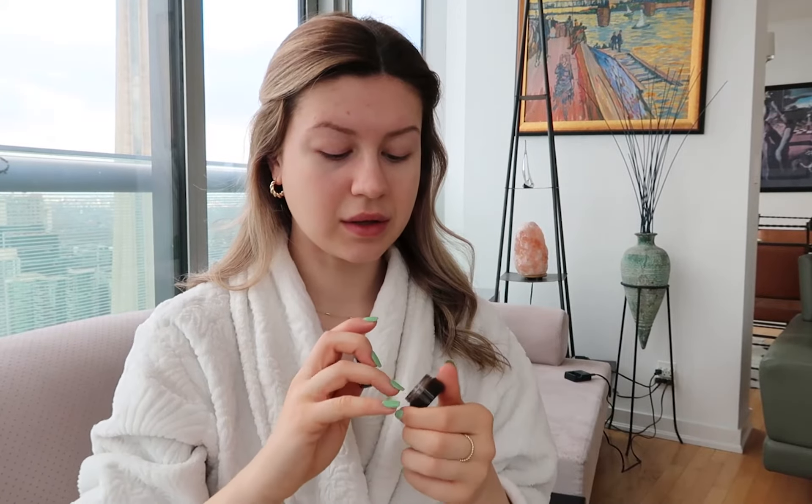Now onto makeup. I'm going to start with my Belif moisturizer, the True Cream Aqua Balm. I love this stuff — it's my favorite cream in the whole world. And of course my coffee. I think waking up in the morning and making my coffee is like my favorite part of the day. Moving on to eye cream — I got this sample from Fresh. It's called the Black Tea Age Delay Eye Concentrate. I'll just take a little bit because I have the worst dark circles; apparently it's supposed to help with that. I just put it a little bit around my eyes where I have creases. My favorite Too Faced lip injection goes on first so it can sink in while I'm doing the rest of my makeup.